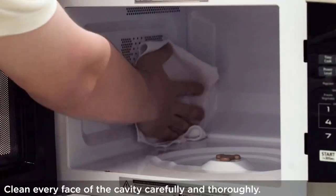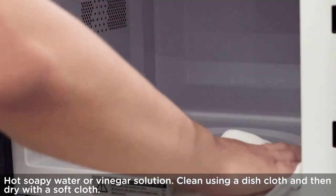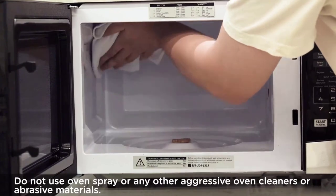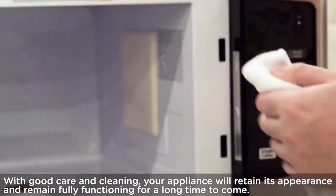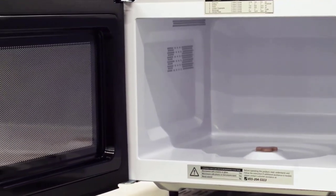The large digital display makes it easy to read and navigate, and the buttons are intuitively placed for maximum convenience. Furthermore, for those who don't want any noise, the mute function lets you turn off the buzzer sound with a single button. Overall, the Toshiba EM-131A5C Countertop Microwave Oven is an excellent appliance that offers great value for the money.